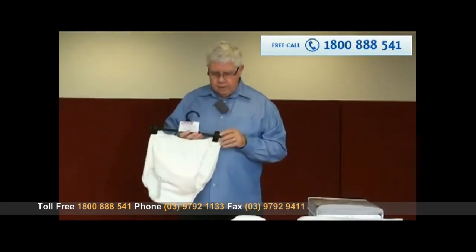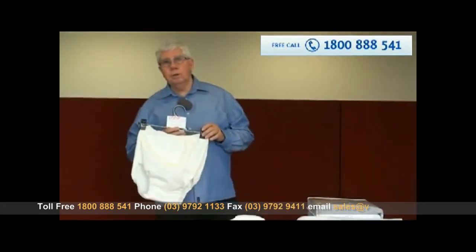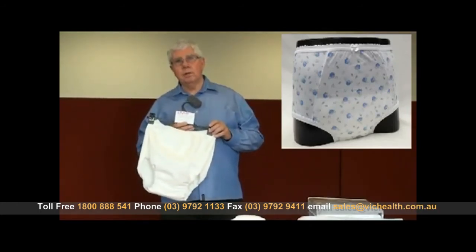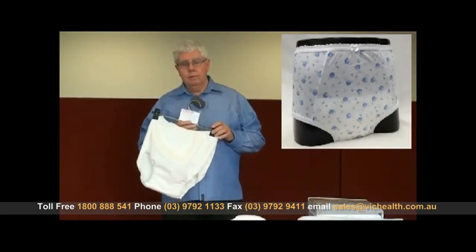When ordering these products it's important to be sure of your size, as they are not returnable once they have been opened. They are very effective.